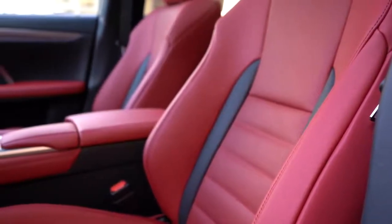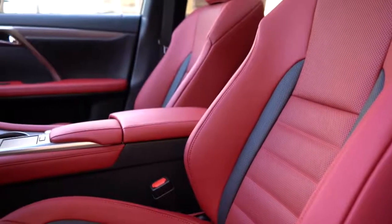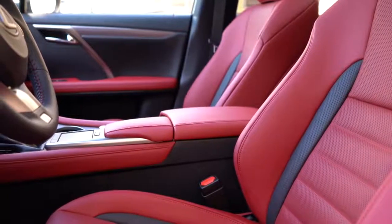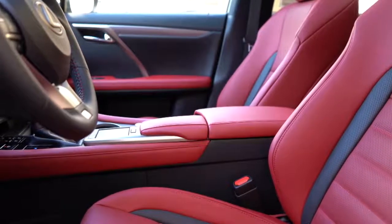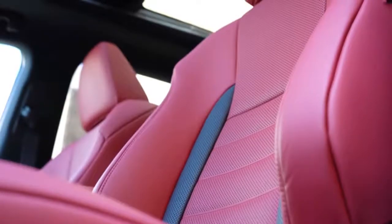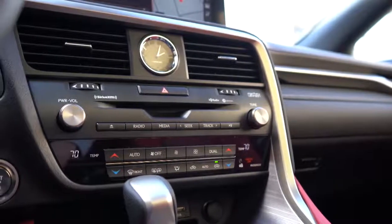Up front, you get a 10-way power adjustable driver's seat and an 8-way power adjustable passenger seat. The F Sport seats are bolstered incredibly well — they hold you in place during heavy cornering. They're also extremely comfortable. Lexus always kills it when it comes to seat comfort, which is a necessity if you have back issues. Two-tone leather finishes come standard, and heated and ventilated front seats are available for an additional $640, with controls found just in front of the shifter.